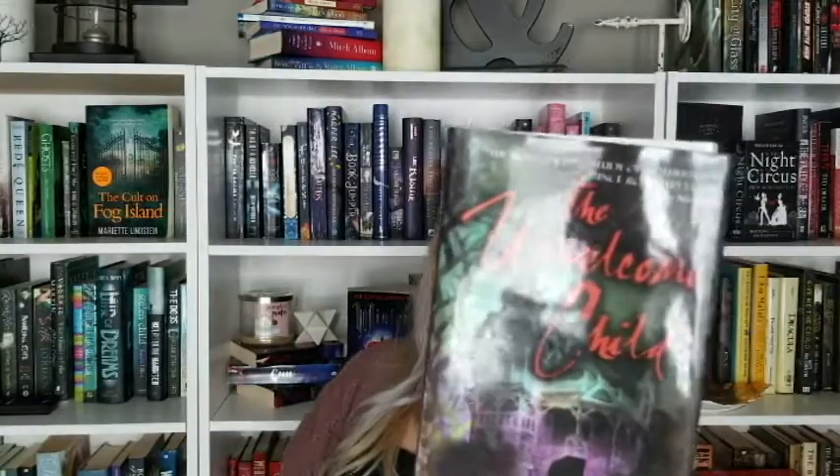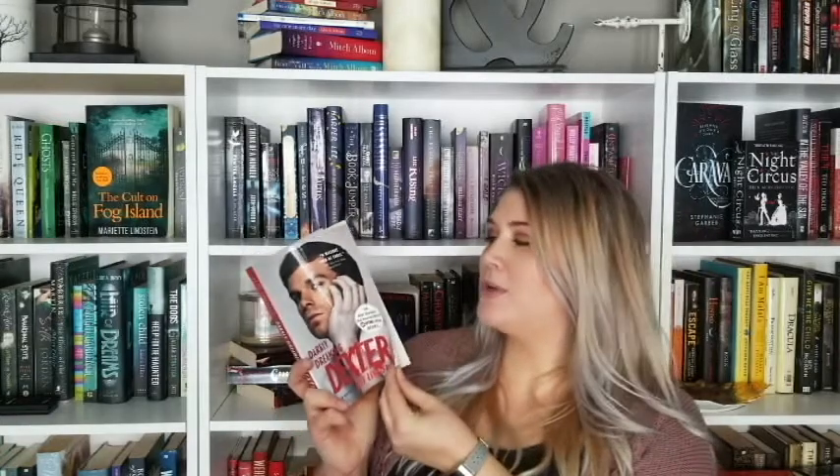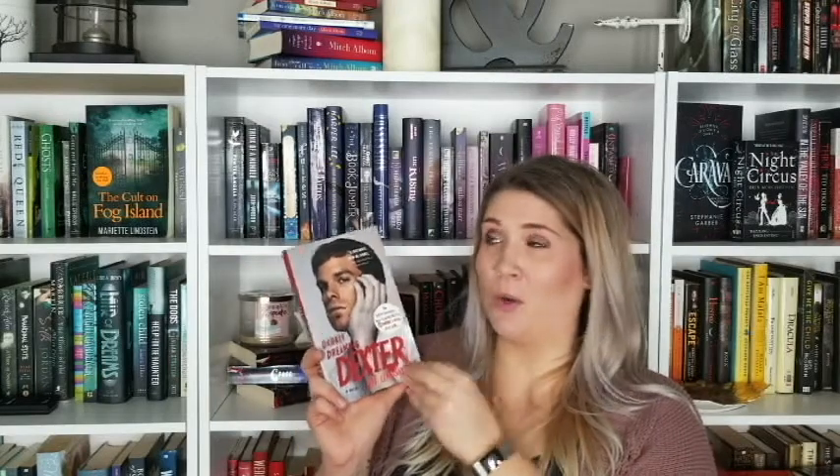This next book was actually given to me by my boyfriend, who received it as a Christmas gift years ago because he loves the show Dexter. He's not a reader so he never read it, but he found it and said he was pretty sure I'd like it, and that if I liked the book maybe we could re-watch the series together. So it's Dexter — the book that the series was based on.